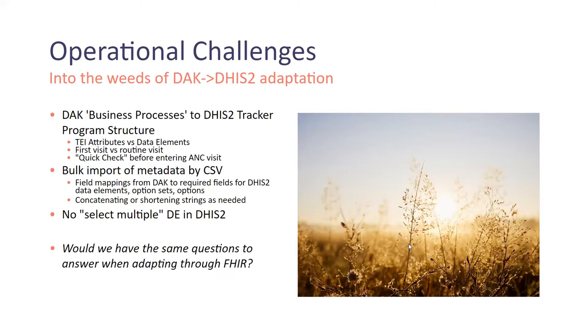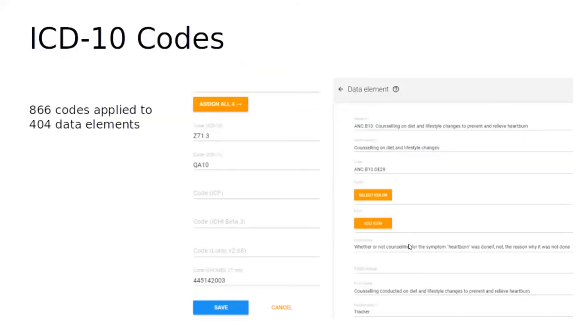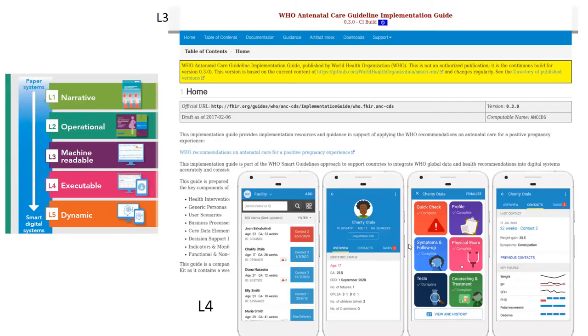We would have had the same questions about repeatable program stages for antenatal care. A lot of the topics that came up in the transition from CSV to DHIS2 required workarounds. For example, the CSV file included well-linked ICD-10 codes, but there's no field in DHIS2 for ICD-10 codes — however, you can add a custom attribute for all data elements with these codes, so if a country adopts this program they can find ways to use those ICD-10 codes to integrate with other systems.